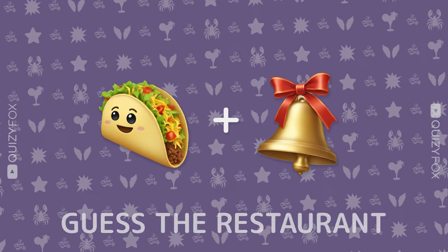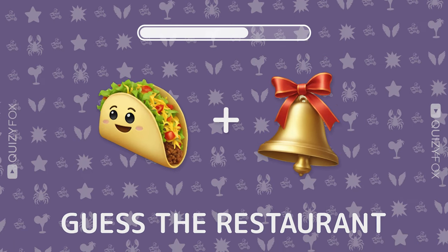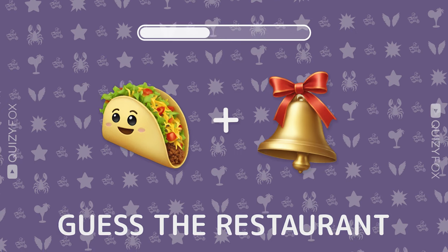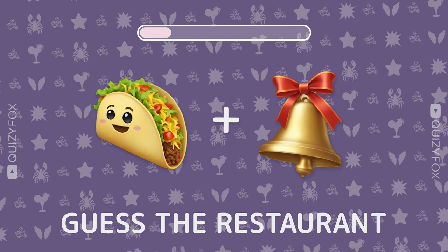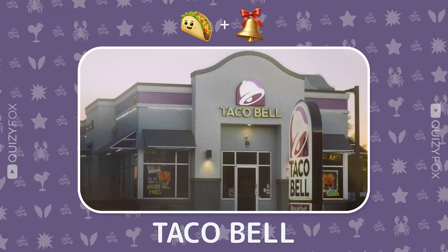Level two. Here we go. Can you nail this eatery with just two emojis? Yep, it's Taco Bell. Easy peasy, right?